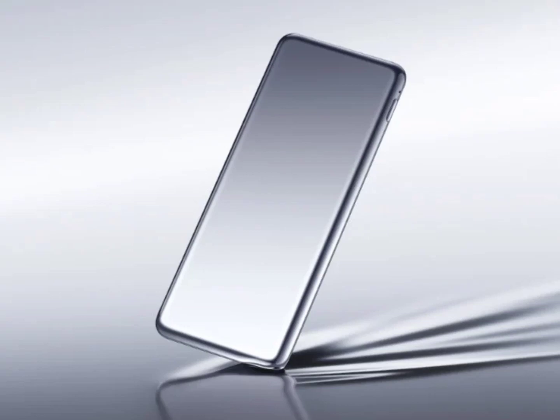Xiaomi Ultra-Thin Power Bank 5000mAh is the name of the company's latest battery pack. It is priced at 129 yuan, approximately $1.20, and is already up for sale.